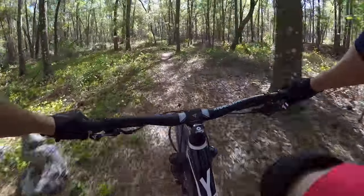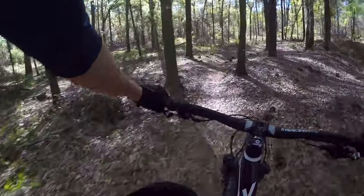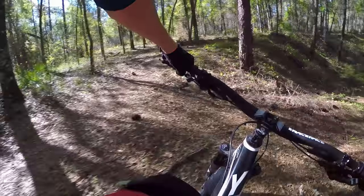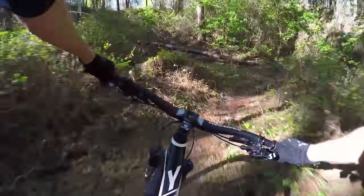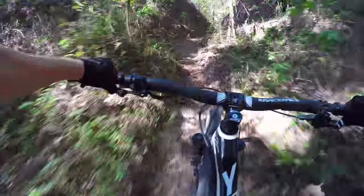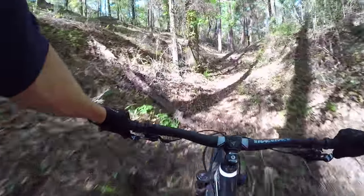I saw this alternate path into the ridge that looked really cool. Let's give it a shot. Where is it? Right here. Oh, that is great.